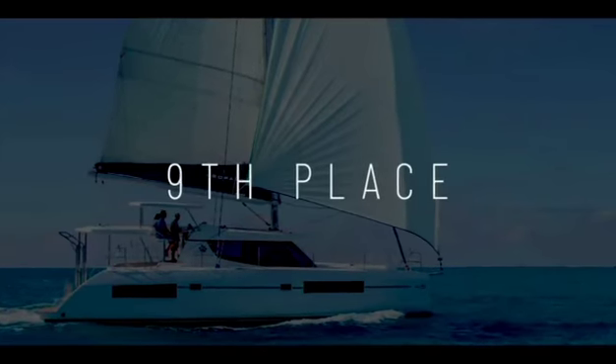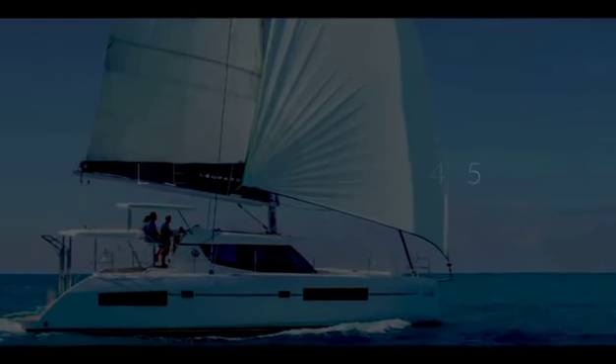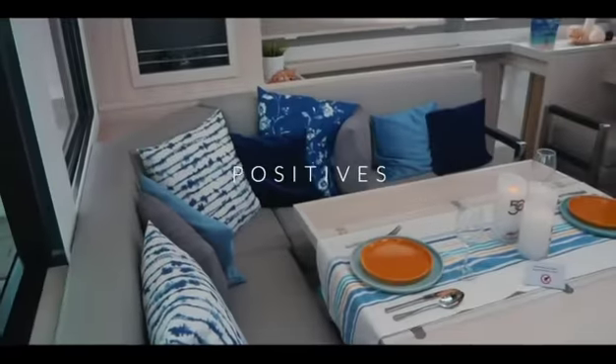One up on the Discovery in ninth place is the Leopard 45 Catamaran. The Leopards are a firm favourite of liveaboards and charters alike, and 32.9 was the score that you awarded it.